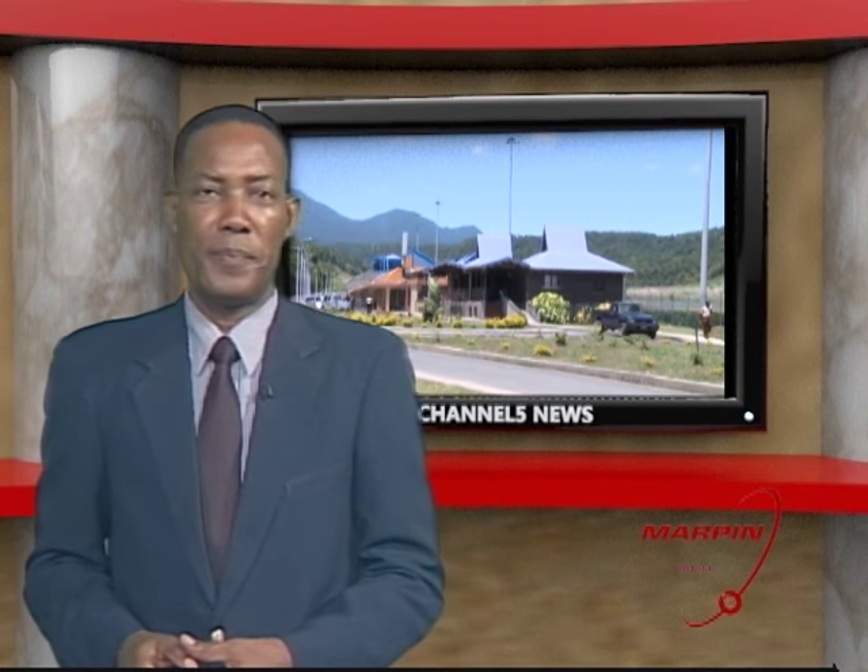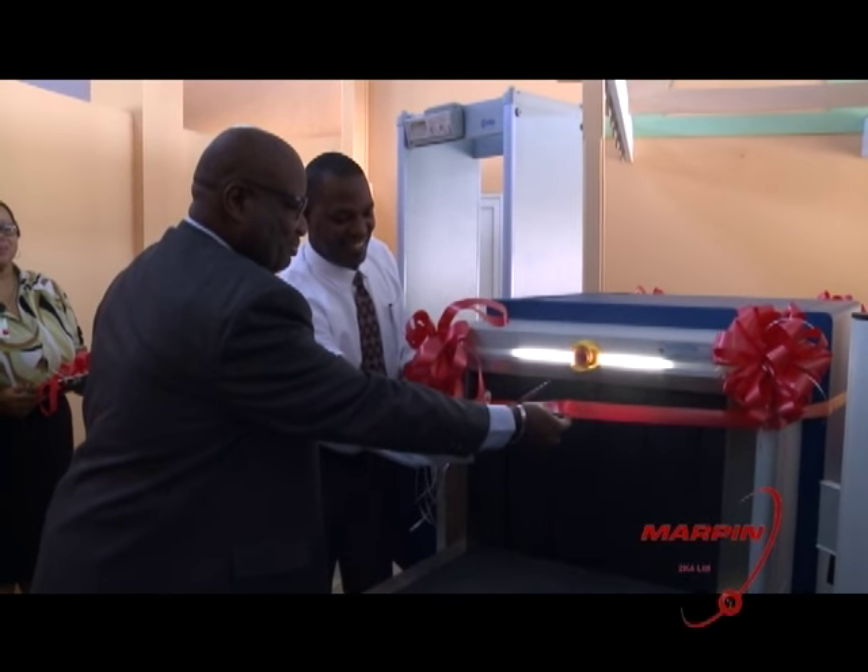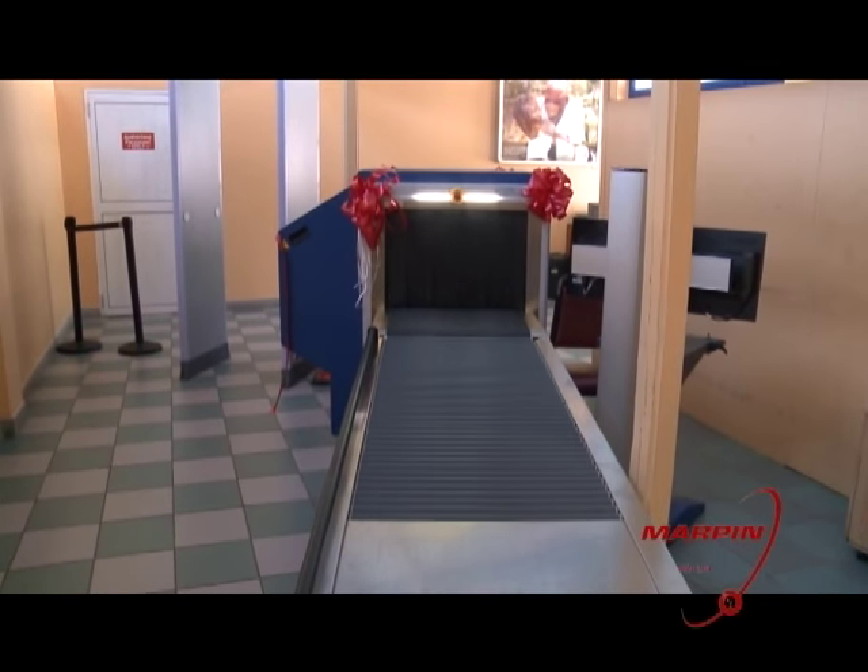First off, the use of modern security X-ray screening equipment at Douglas Charles Airport is making a big difference as Dominica takes another step in keeping with international standards and recommended practices. A ceremony was held Monday commissioning the new X-ray equipment funded by the CARICOM Development Fund. The proper functioning of all ports of entry is critical to national security. Security screening is a major component of aviation security.